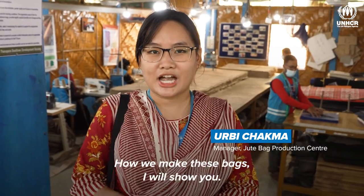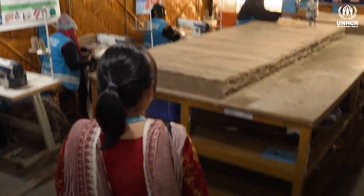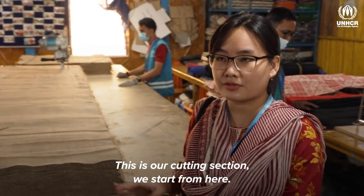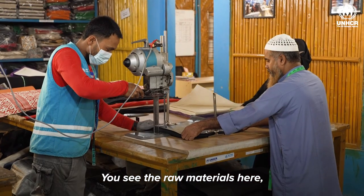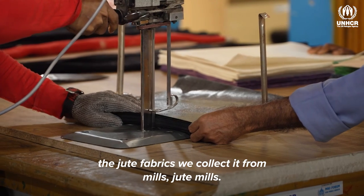How we make these bags, I will show you shortly. This is our cutting section. We start from here, and you see the raw materials here — the jute fabric. We collect it from mills, jute mills.